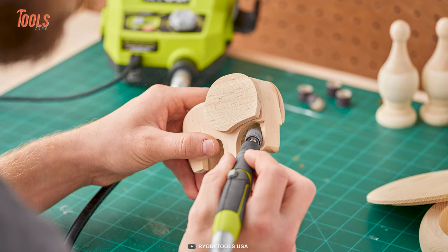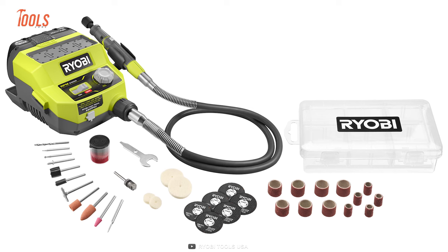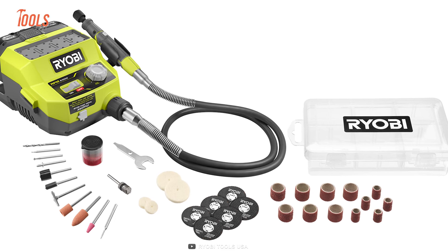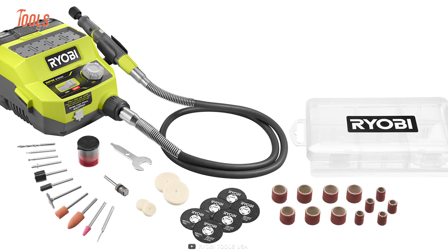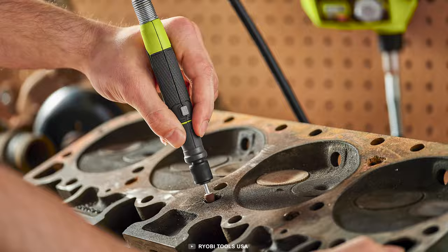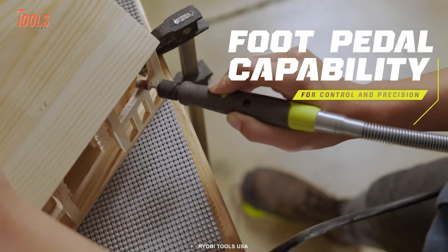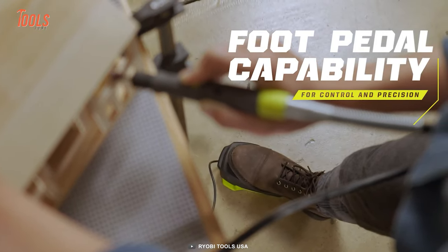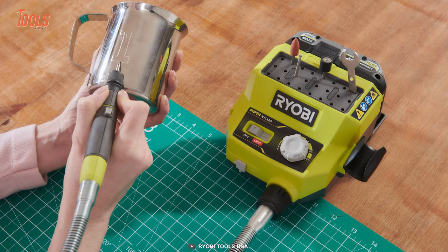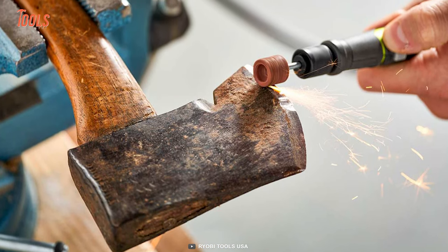It stands out as the quietest rotary in its class, making it ideal for use in various workspaces. Equipped with 35 accessories and convenient onboard storage, this rotary tool station ensures ease and efficiency while tackling diverse applications. The 36-inch flexible shaft pen design enhances precision and comfort during operation. Additionally, the tool incorporates a new innovative quick-change collet, enabling 4 times faster accessory changes. With rubber feet to prevent slipping and integrated hanging keyholes, the 18V OnePlus rotary tool is user-friendly and easy to store.